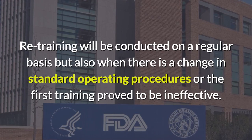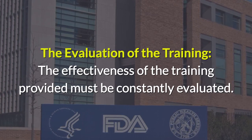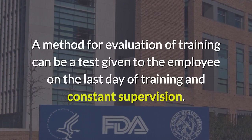The effectiveness of the training provided must be constantly evaluated. A method for evaluation of training can be a test given to the employee on the last day of training, combined with constant supervision.